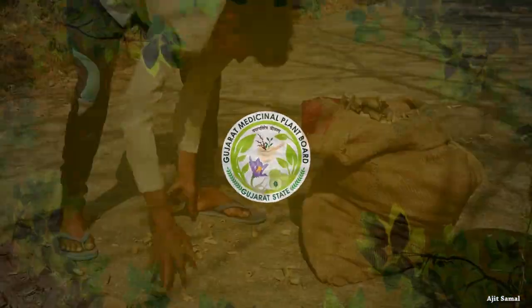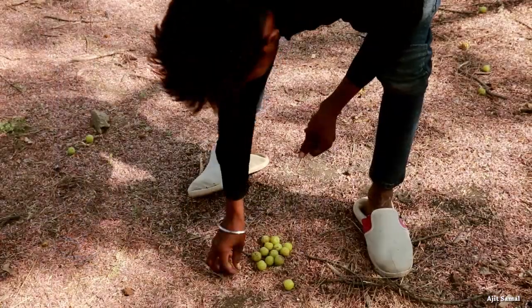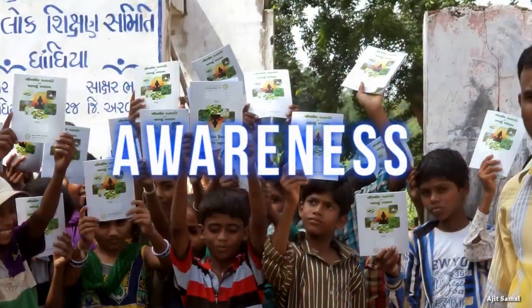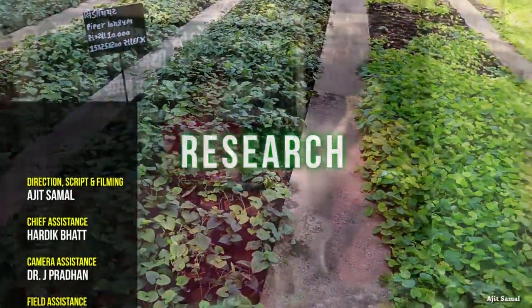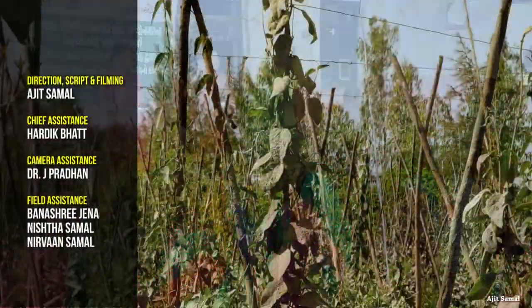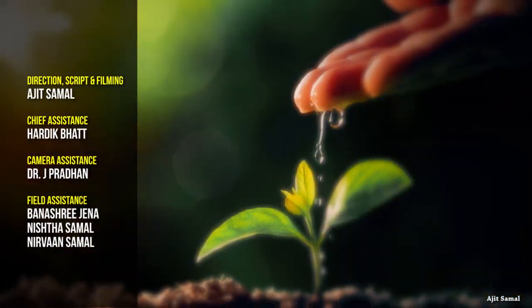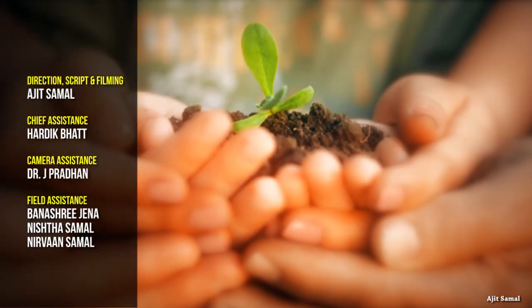Gujarat Medicinal Plant Board is involving the local communities, whose traditional wisdom may be of significant value. Education, awareness, and ongoing research are the key areas of Gujarat Medicinal Plant Board to conserve the ancient medicinal traditions and associated flora and fauna.